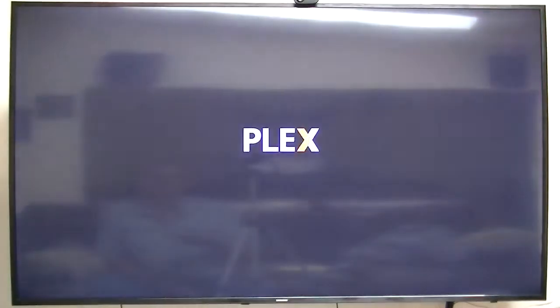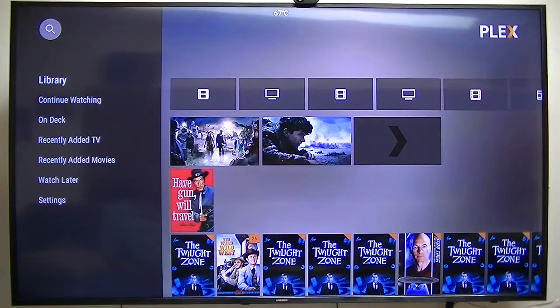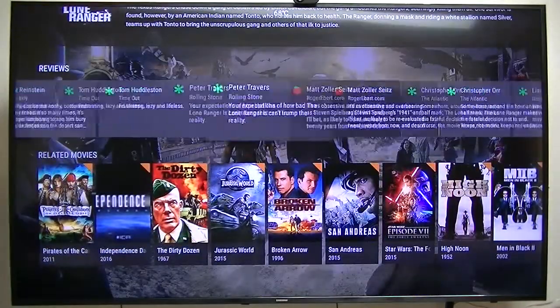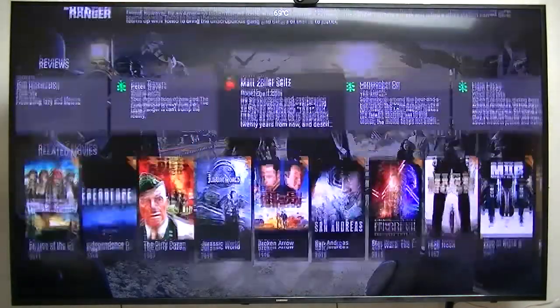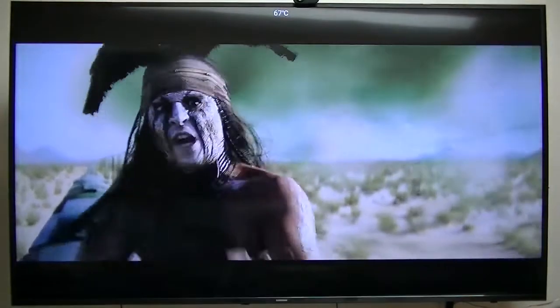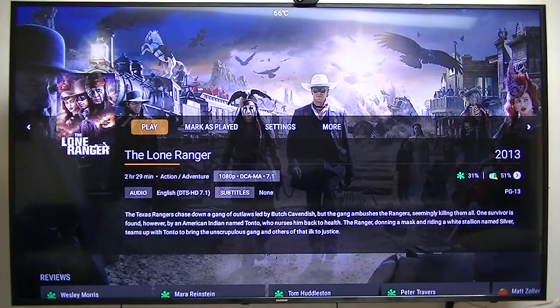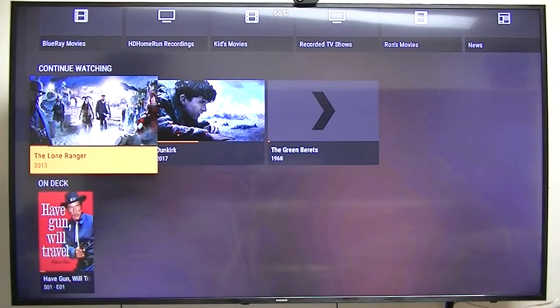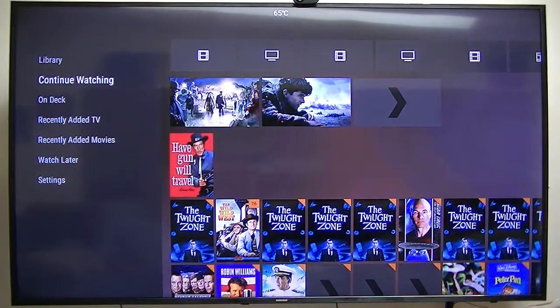Plex — basically the same thing, different eye candy. You get reviews, related movies. This one does not give you the cast, but it plays very well. Both Embi and the Plex server are running on my little micro PC, my Vorky V1 or V2 — it's a Windows 10 computer, that's the server I'm running. All my media is stored on a couple of NAS network storage devices.